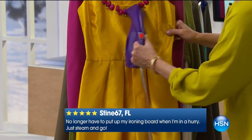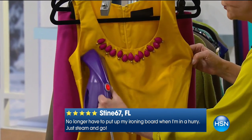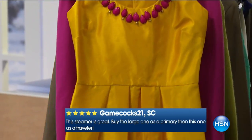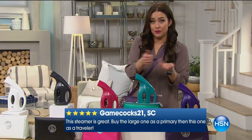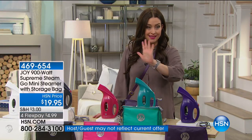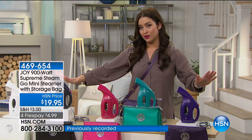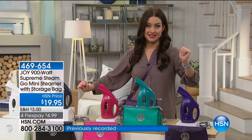I can even go right over all of these little jewels because the power of steam is second to none. You can go right over the buttons, right over anything that an iron technically wouldn't be able to go over, and get rid of the wrinkles so quickly and so easily. It heats up in a matter of moments and then you're out the door. Today we have all the colors available, and on Flex it's only $6.65. Over 6.8 million of these have been sold here at HSN, and there's a reason — that's because it works.